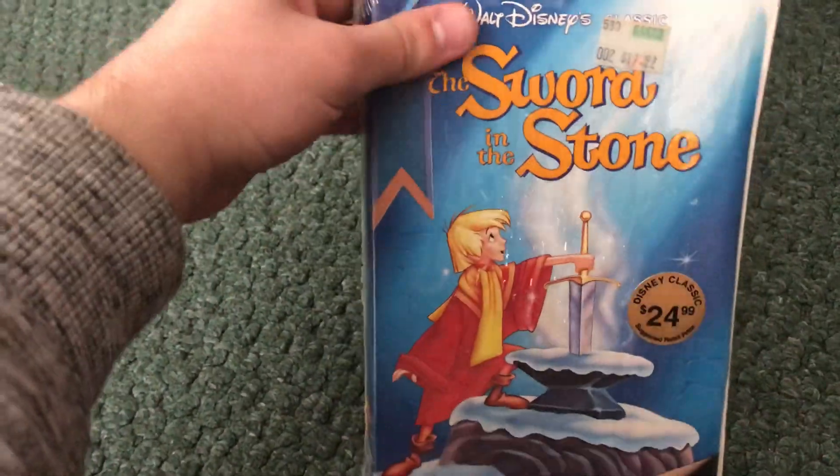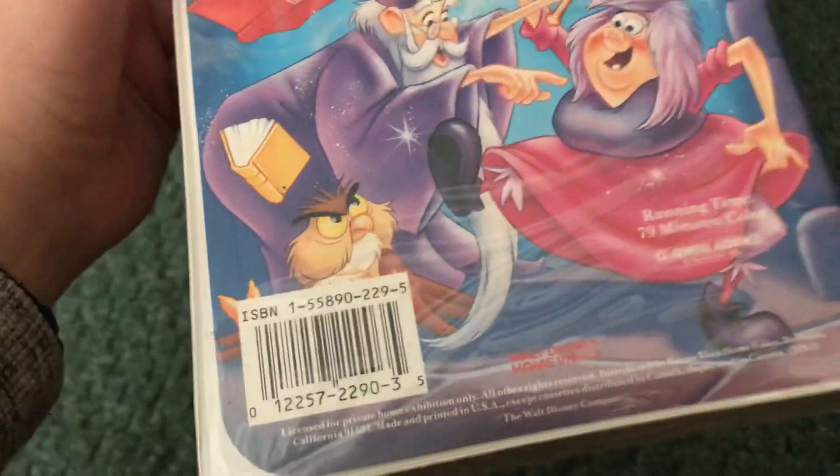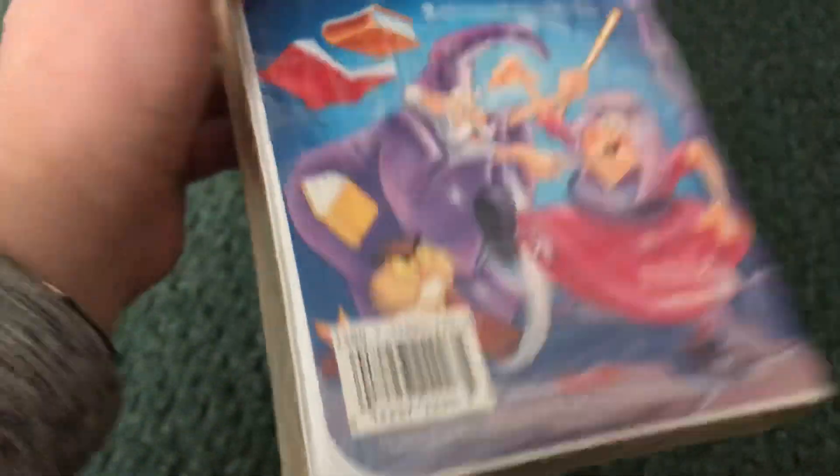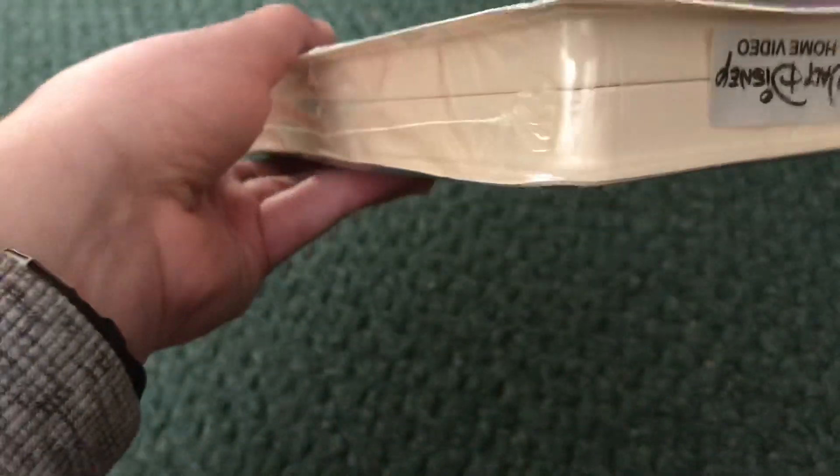Next we got — I think this is the 1989, probably 1990 or 1991 VHS of The Sword in the Stone. I also bought this one at Bibles for Mexico Thrift Center. It's sealed, and that location actually has a five tapes for 25 cents sale — pretty nice that they have that sale. I'm also gonna keep this one in the shrink wrap.